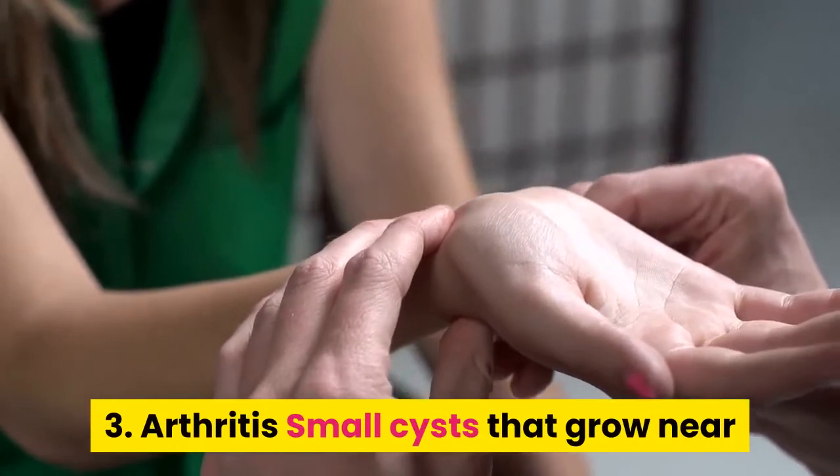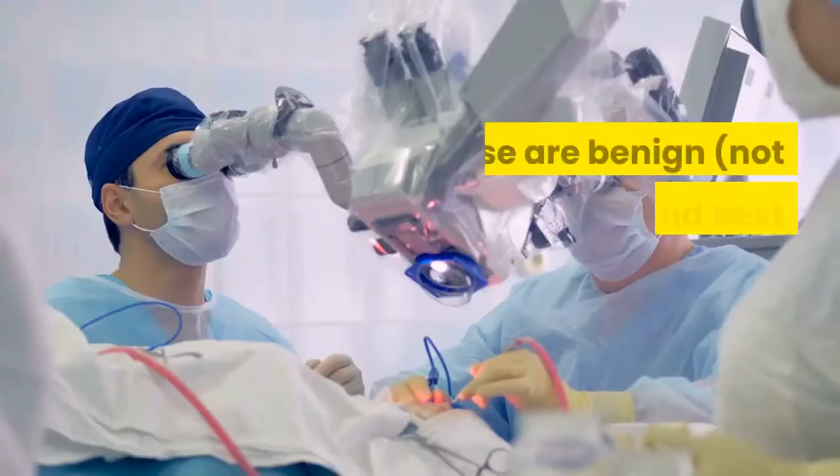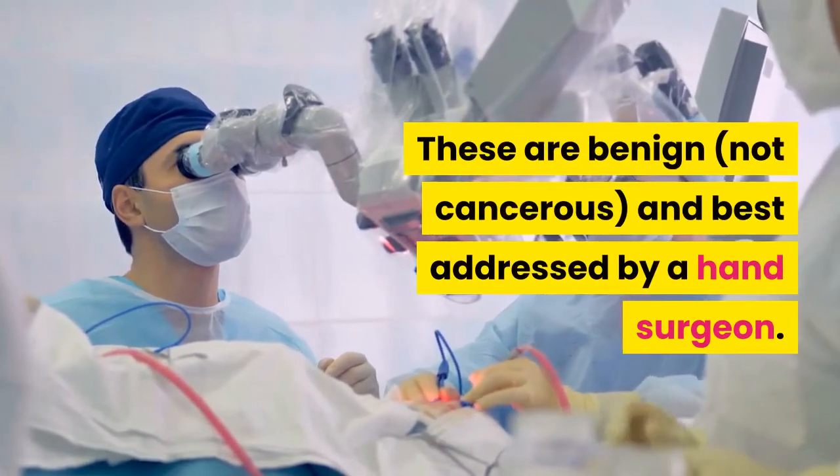3. Arthritis. Small cysts that grow near or on the cuticles may arise with arthritis. These are benign — not cancerous — and best addressed by a hand surgeon.